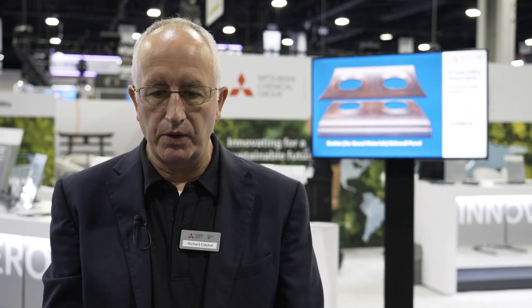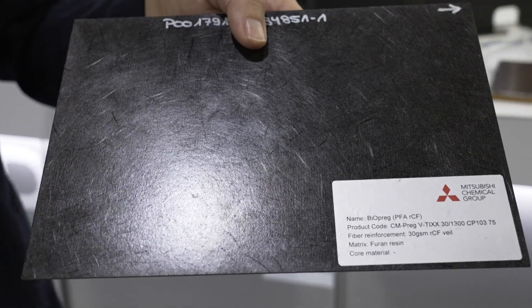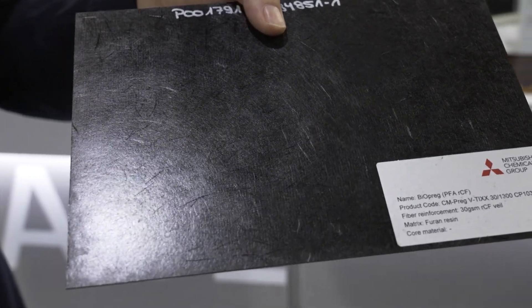The second component: we take recycled chopped carbon fiber that's recycled through the pyrolysis process. We make a wet veil out of that — a thin 60 gsm veil and a 30 gsm veil — that's impregnated into the resin and likewise compression molded onto a Nomex sandwich to make a lightweight panel.